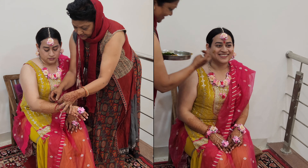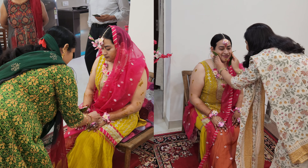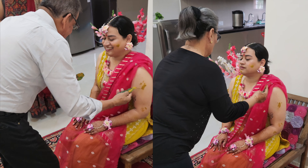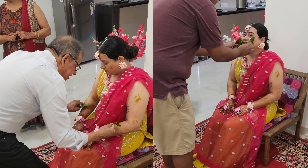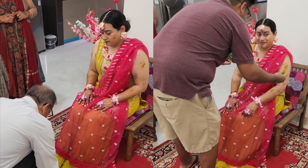The haldi ceremony is basically turmeric paste spread over the skin of the bride — hands, legs, and face. One by one all the close family members, including parents, apply it. It was a real moment — I almost cried seeing her family getting emotional. Her family was so happy seeing me in an Indian outfit.